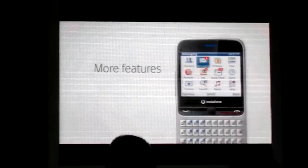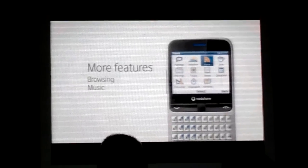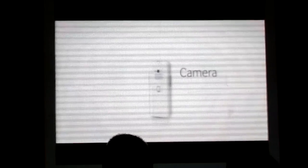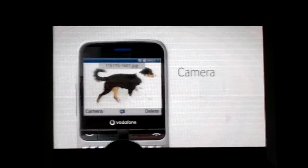Besides outstanding Facebook integration, the Vodafone 555 Blue, of course, comes with all the other features you'd expect, such as browsing, music, weather and news apps, and, of course, the camera. Photos can be shared or uploaded to your Facebook profile with just one click.